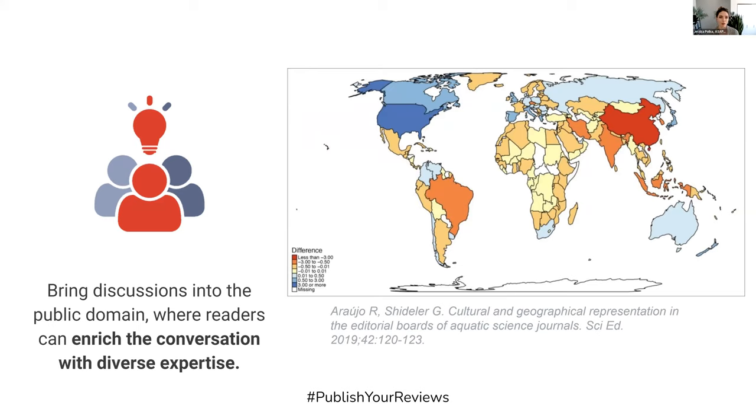This is true in a number of different dimensions. In this particular image, you can see that the geographic representation in the editorial boards of aquatic science journals — just one field among many — skews towards North America and away from countries like, for example, China.